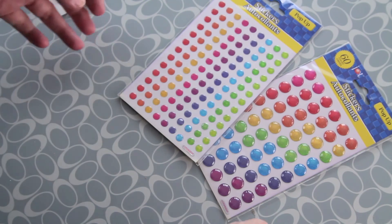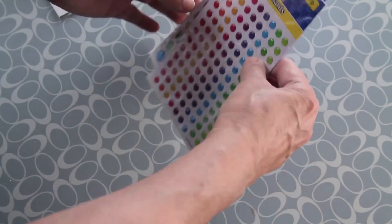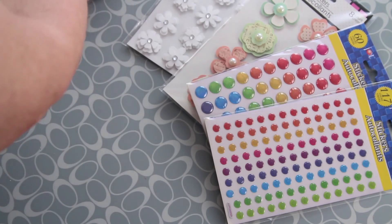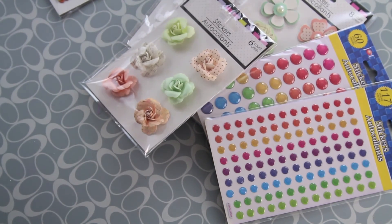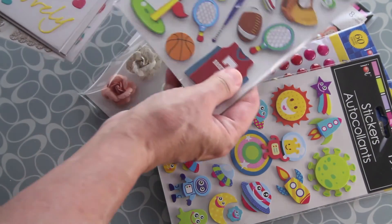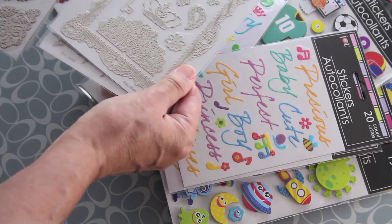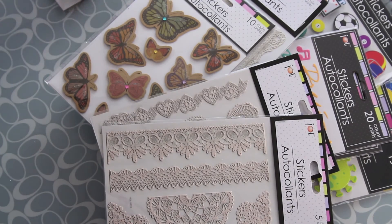The only thing you have to do is run to the Dollar Tree closest to your home and come back with all the treasures you can find. You will not be disappointed. I get no commission from them — it's simply that I think I'm helping other scrapbookers by showing what you can find, because this is a very expensive hobby, and when you find really inexpensive stuff, I think it's great to share it.